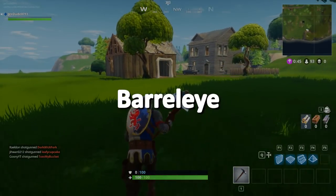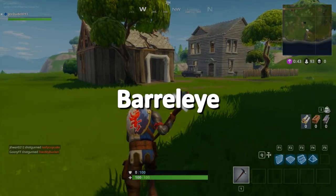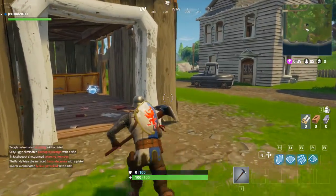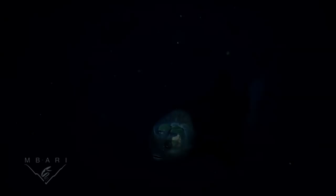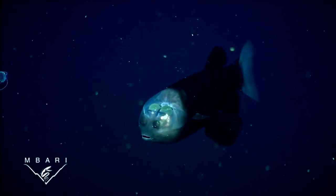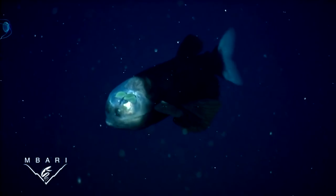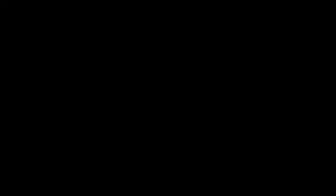Barreleye. The deep sea is often the place to look for some of the most strange-looking creatures, given their vastly different living conditions compared to everyone else on land. Here is the Barreleye fish, also known as the Spookfish. They have a transparent head, which shows the casing of their eyes. The purpose of this is to allow more light for their vision to seek prey.